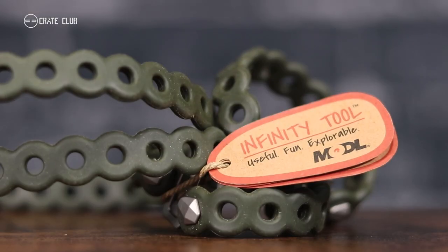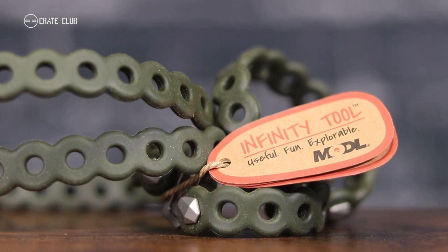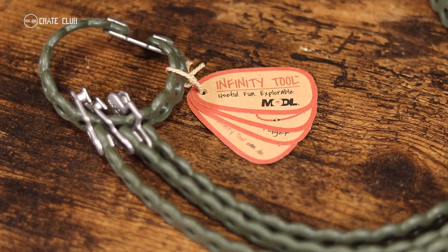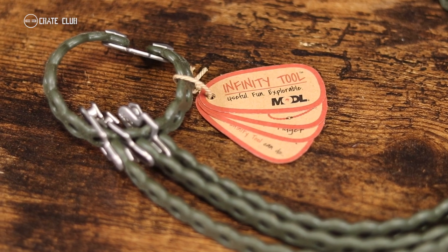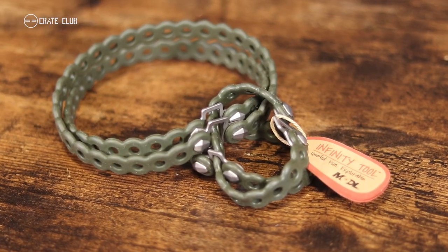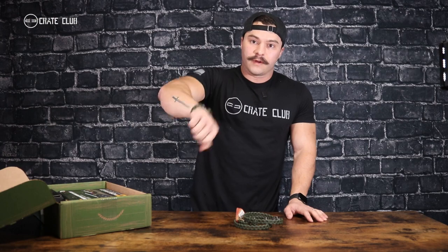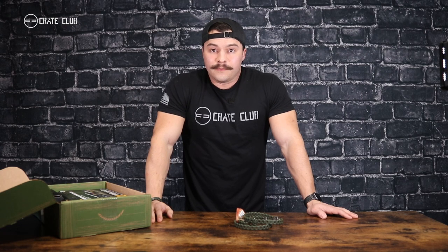Up next, I'm going to show you a stretchy little product from Modul called the Infinity Tool. Meet the Infinity Tool — the wearable, adaptable companion for all of life's adventures. With a platinum silicone super loop and 304 stainless steel stud links, this utility bracelet doubles as a versatile gear strap. I'm actually wearing one right now — I didn't say anything earlier because I wanted to keep it subtle. Just because it can be worn as a bracelet doesn't mean it has to be — useful tools can be hidden in plain sight.